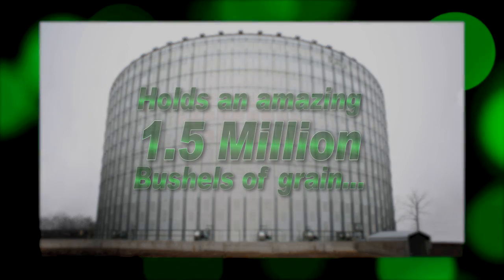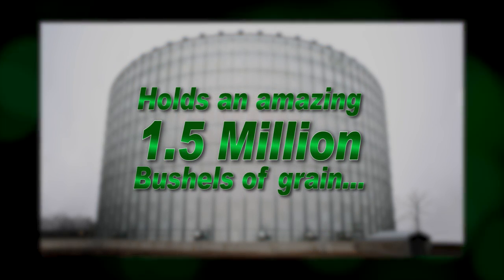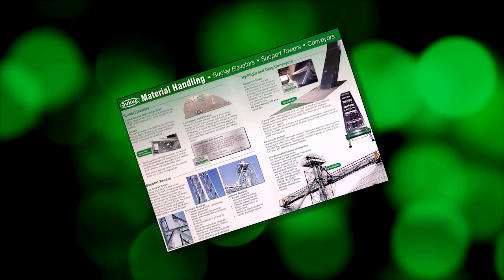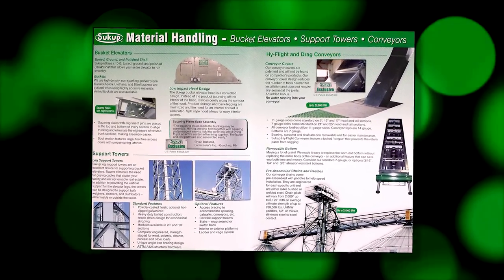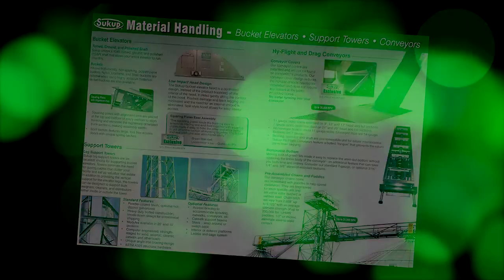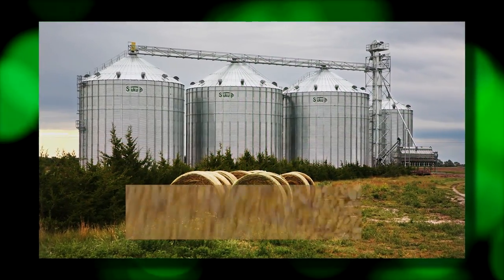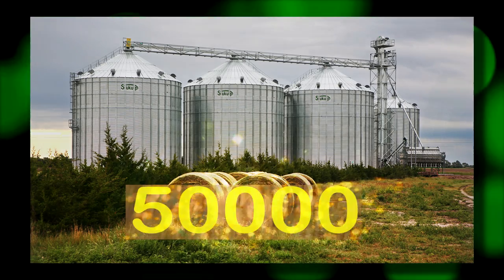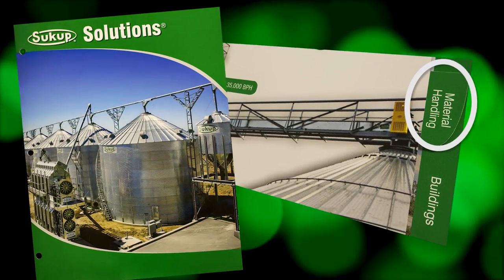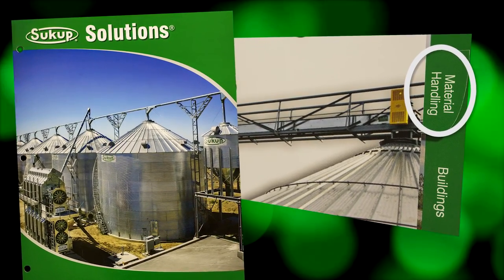If bigger is better, this 156 foot diameter commercial grain bin is the best we have to offer. The Sukup Giant can hold an amazing one and a half million bushels of grain. If you need a structure this size, you will also want to take a look at our material handling products. We've got a complete line of bucket elevators, support towers, catwalks, and conveyors capable of moving grain as fast as 50,000 bushels per hour. See the material handling tab of our Sukup Solutions brochure for all the details.